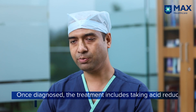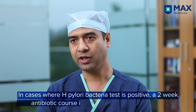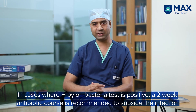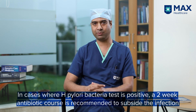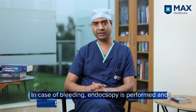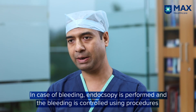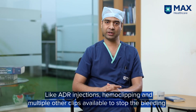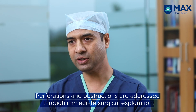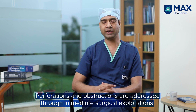For treatment, we use acid-reducing drugs called proton pump inhibitors (PPIs), usually given for four to six weeks. If the rapid urease test is positive for H. pylori bacteria, we give a 14-day antibiotic course, which usually eradicates the bacteria. In complicated peptic ulcer disease with bleeding, we perform endoscopic procedures — including ADR injections, hemoclipping, and other clips. In case of perforation or obstruction due to peptic ulcer, surgical exploration is required.